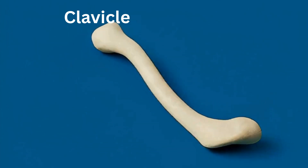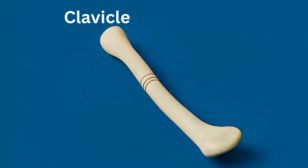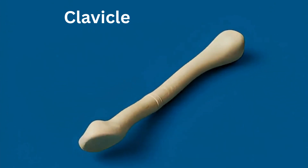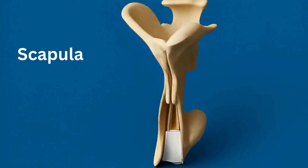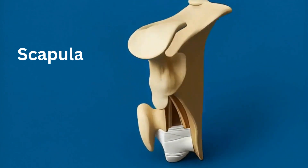Clavicle connects the arm to the body. Scapula helps in shoulder and arm movement.